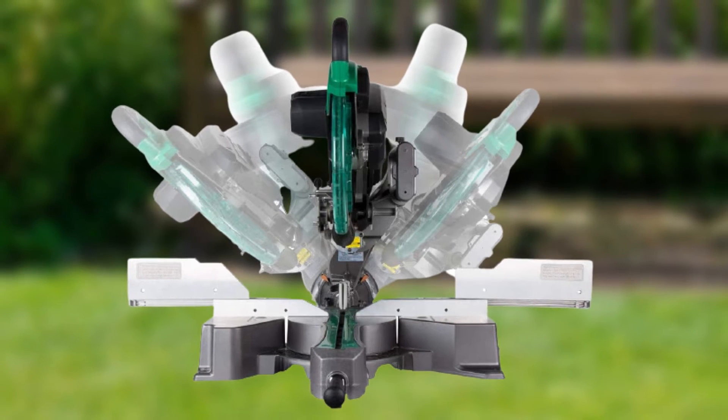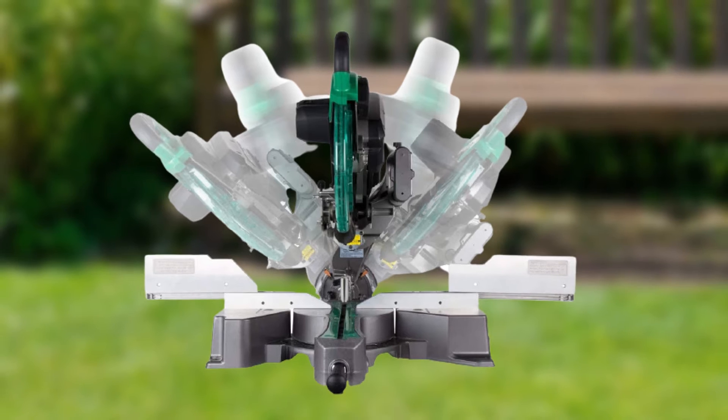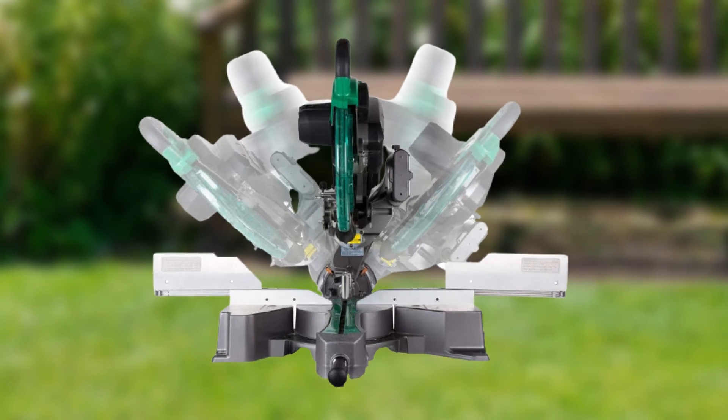Thankfully, if you switch out the blade for one with a lower tooth count, you can gain a bit more torque, which makes the sliding mechanism stick a bit less.